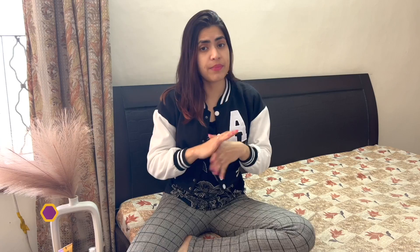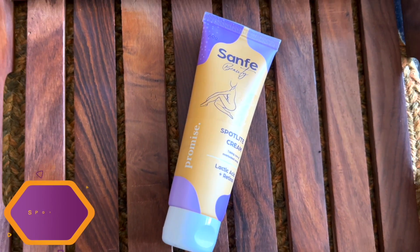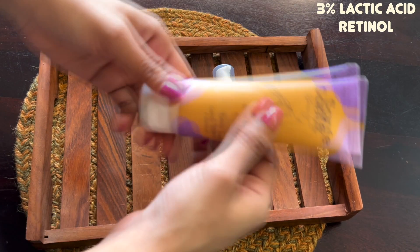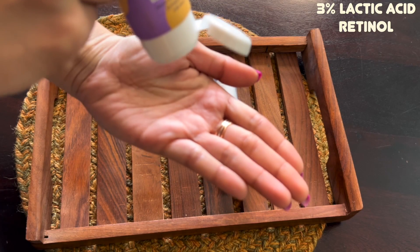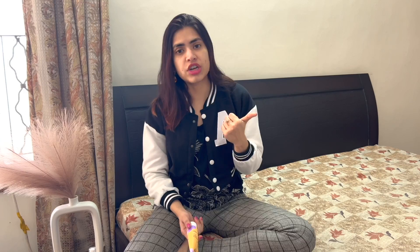But there is no time because of office and house. So I will recommend an amazing product — this is the Sunfei Spot Light Cream, specifically for any dark areas of your body, including the neck. It contains lactic acid and retinol. Lactic acid is specifically known for its brightening properties. Retinol, as we all know, is excellent for dark spots. It works like a spot treatment.